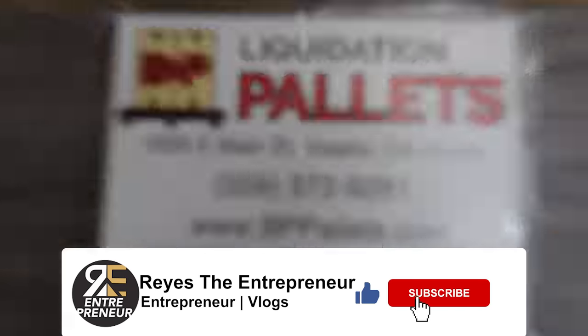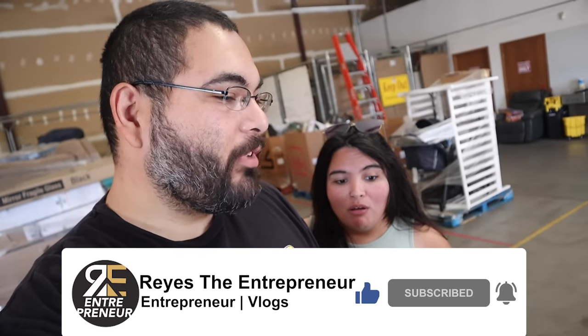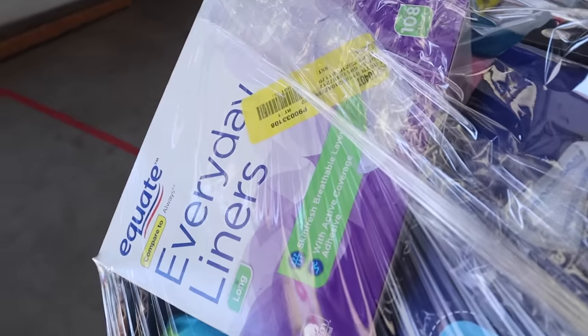All right, we're right here at the liquidation pallet. What's the game plan? Look for something small — anything specific, or we'll know when we see it. They don't have a lot right now; they haven't gotten a shipment in about a week or so. We don't want to buy something out of desperation. But they do have another location in Visalia, so we're going to go check them out.